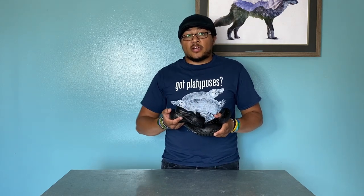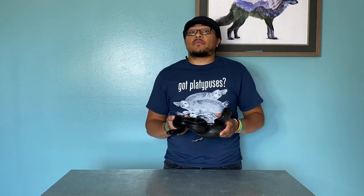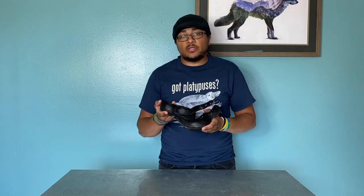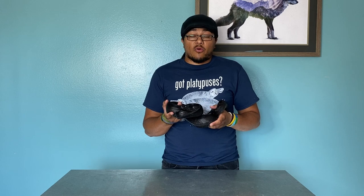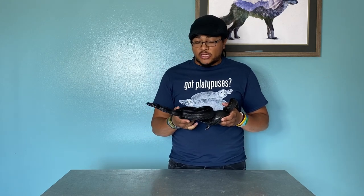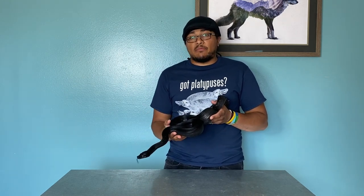Hey guys, today I'm going to talk a little bit about a boa morph, which is a bit of a change-up, but I absolutely love boa constrictors. Today we're actually going to talk about more than just their basic species or species differentiation — that is the IMG boa.